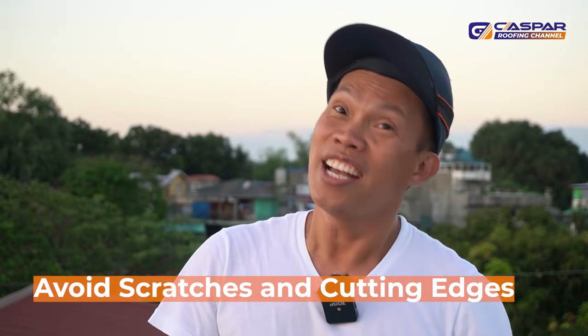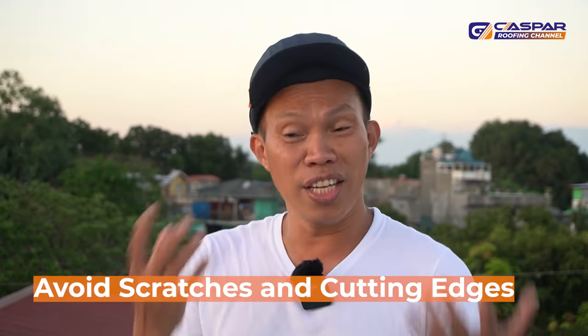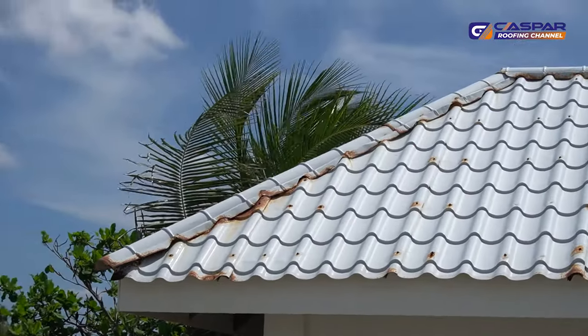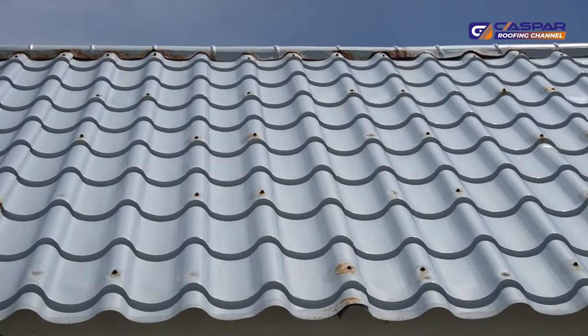If you are using metal roofing especially in a coastal area, avoid scratches and cutting edges. You need to retouch and repaint the scratches and cutting edges so they won't become a source of rust. If your metal roofing develops rust, you need to replace it immediately because it will become a source of rust spreading entirely across your roof. I suggest and recommend repainting your metal roofing every five years so it can last from 30 up to 50 years.